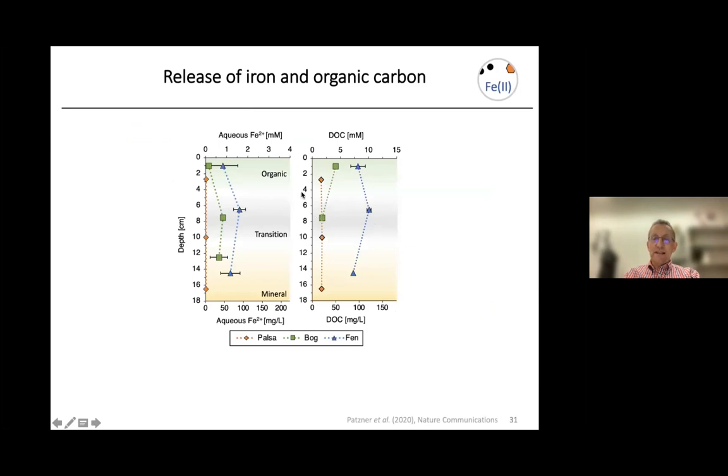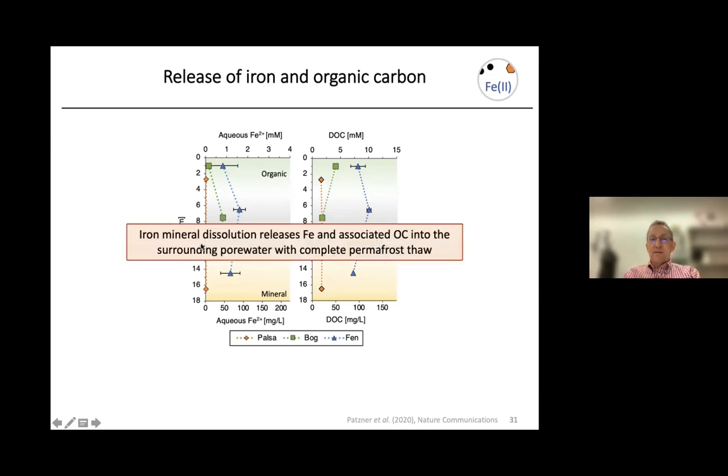This thawing process is also indicated when we analyze aqueous Fe(II) — dissolved reduced iron — and dissolved organic carbon. Data over the three horizons show that along the thaw gradient, from Palsa in orange to bog in green to fen in blue, we see an increase in dissolved Fe(II), suggesting the iron minerals are dissolving, and a significant increase in dissolved organic carbon, suggesting the carbon associated with the minerals is being mobilized into the dissolved phase. We conclude that iron mineral dissolution releases iron and associated carbon into pore water during the thawing process.